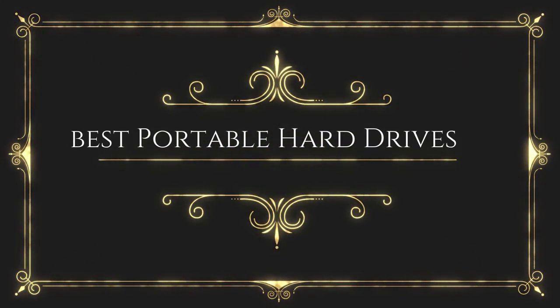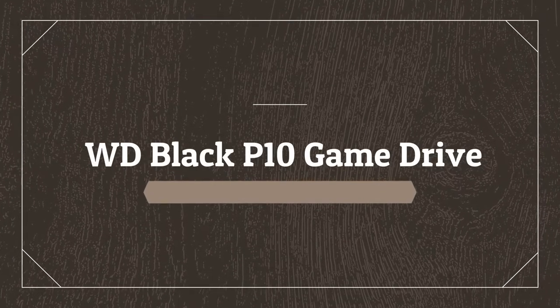Before wasting your time, we are going to share the top 5 best portable hard drives. Number 5 on the list is the WD Black P10 Game Drive.